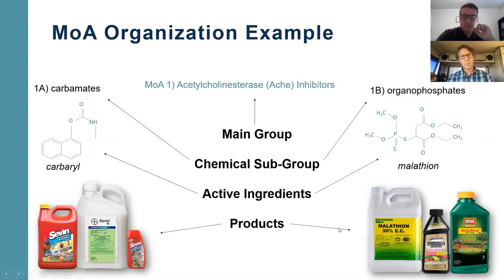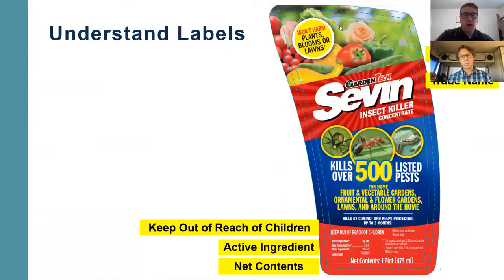Now I want to briefly go over product labels. As a gardener or farmer, it's super important that you read and understand the labels. It'll tell you everything you need to know: what the product is, how to apply it, what crops you can use it on, what insects it controls, and all the safety information. It's definitely your responsibility as the person using the pesticide to understand what you're using and how to safely use it.